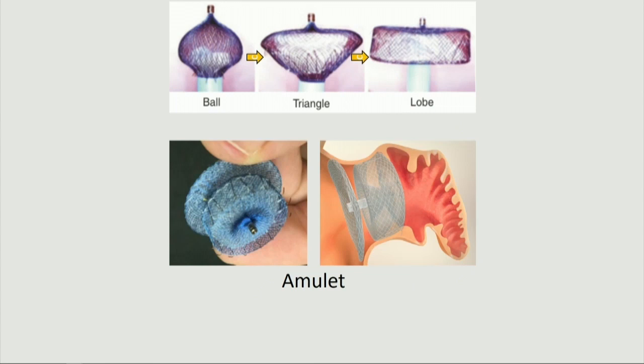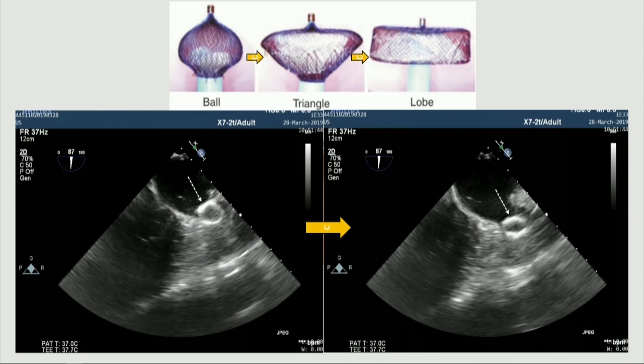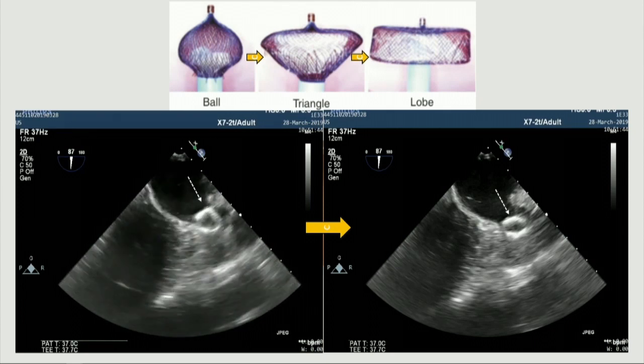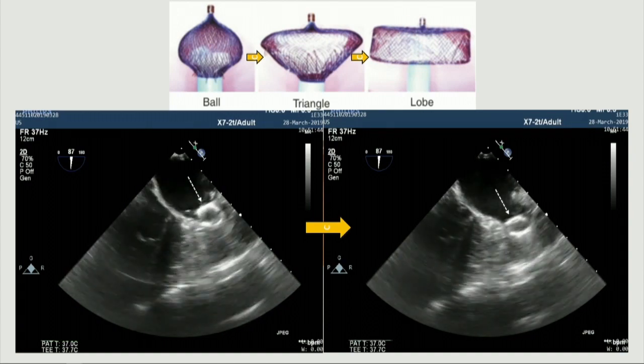We used the Amulet device in this case. The Amulet has a specific opening order: first a ball shape, then a triangular shape, then the lobe. It is easy to visualize the ball shape configuration on TEE and confirm it is the distal part of the assembly. By visualizing this relatively atraumatic ball configuration in the left atrium near the ostium of the appendage — focusing on TEE images — the delivery sheath can be advanced carefully into the neck of the LAA without touching the thrombus.